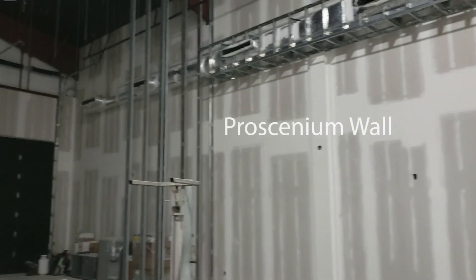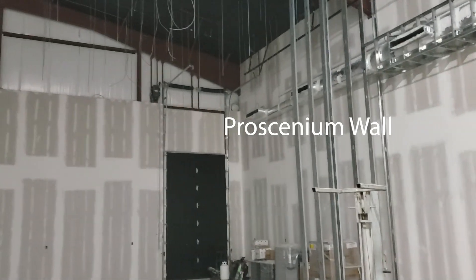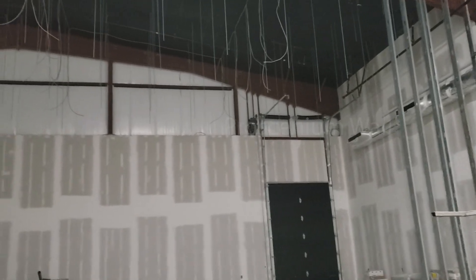Inside the theater, the proscenium walls are going up. And do you see all of those things hanging from the ceiling? That is where the grid will hang over the stage for the lighting and the curtains.